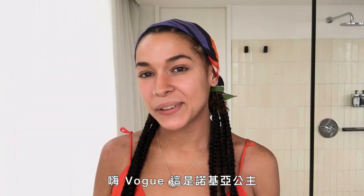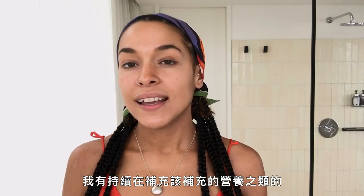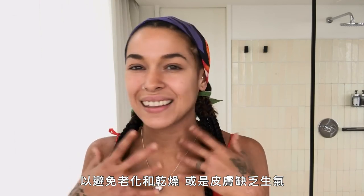Hi Vogue, it's Princess Nokia and today I'm gonna be doing my goddess morning skin routine. This isn't something I do every day, but probably something I do weekly just to preserve my skin and make sure I'm always adding things to my regimen that prevent aging and prevent dry or lackluster skin.